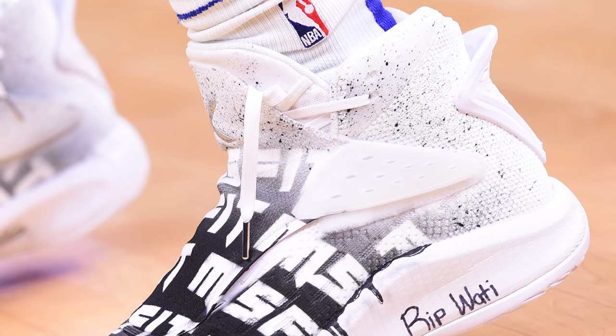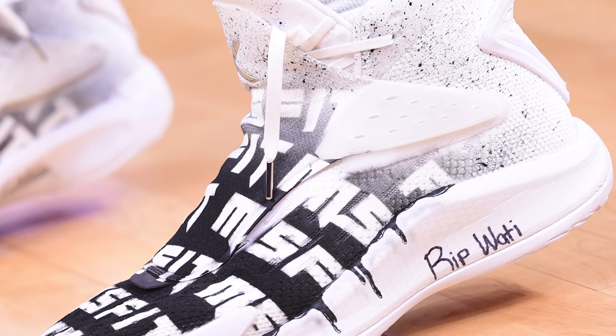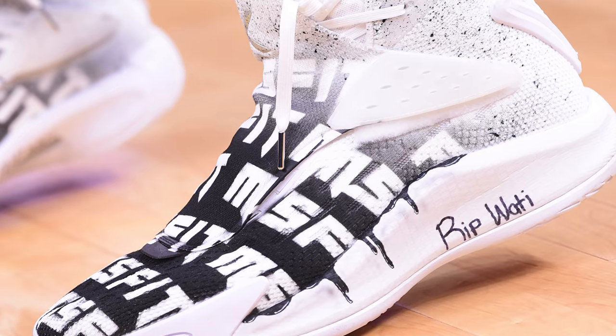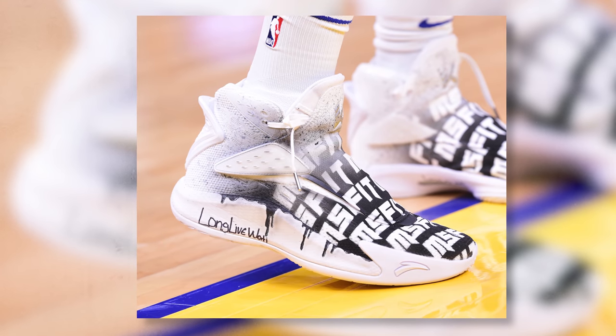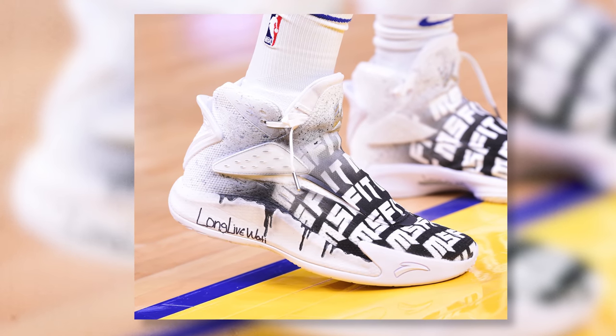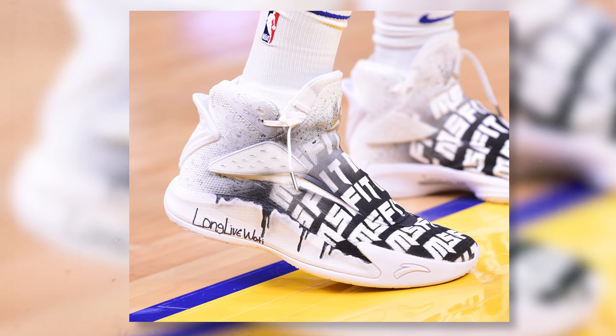Using an all-white colorway of the KT5 as a base, this custom has a paint splatter design on the upper that goes from black to white, as well as a graphic design which I think reads 'misfits.' Overall, you guys know me, I love my black and white, so when I saw these I just knew I had to put them on this week's list — so here they are starting it off at number 10.